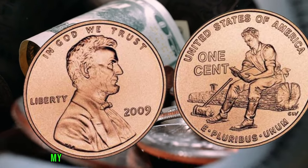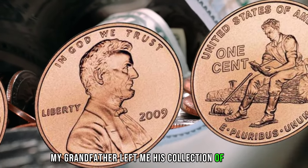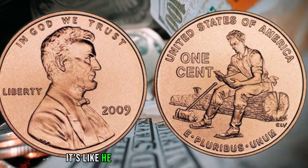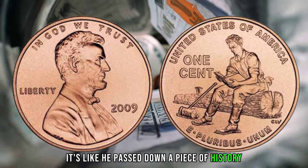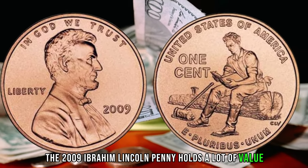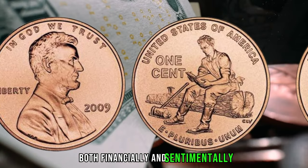Interviewee 3: 'My grandfather left me his collection of pennies, and guess what — he had one of these. It's like he passed down a piece of history.' As you can see, the 2009 Ibrahim Lincoln penny holds a lot of value both financially and sentimentally.